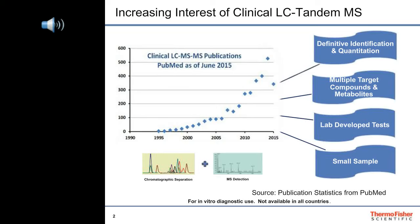As you probably know, the interest in clinical LCMS publications has increased exponentially over the last few years, which means that more and more clinical laboratories are considering or are already implementing LCMS systems for various applications. This is because LCMS technology offers great flexibility for developing in-house tests to measure clinically relevant compounds, even their metabolites if necessary, with confidence in small volumes of samples.